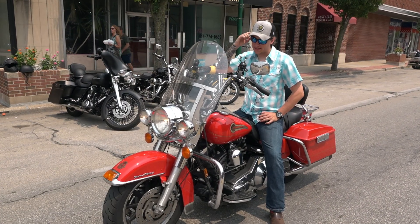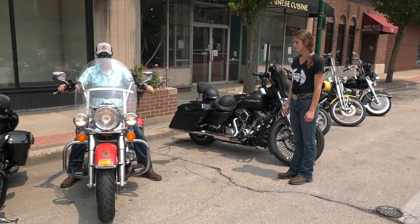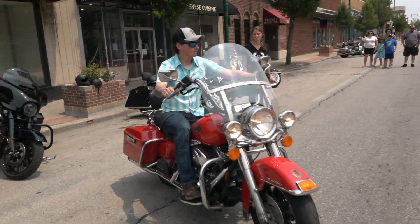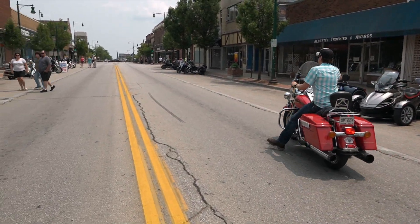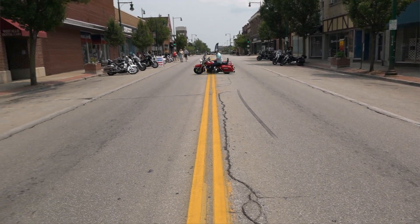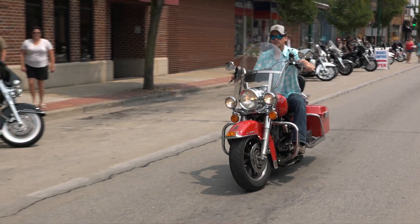It's a 2002 Harley Davidson Road King. When my uncle passed away, my family inherited it and I've been riding ever since I got my motorcycle license. It's the firefighter special edition, so it's got the firefighter badge on the front and the 9-11 memorial sticker on the back. And it's fire engine red — Harley only made this paint color for a couple of years and this is one of the last of the few.